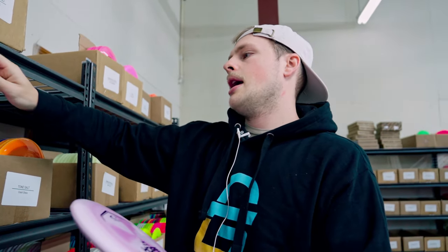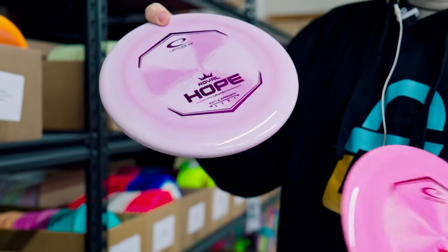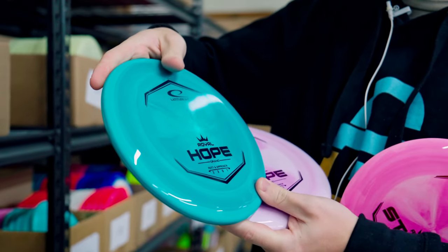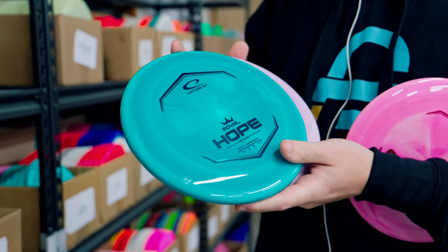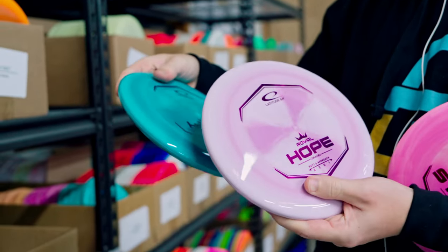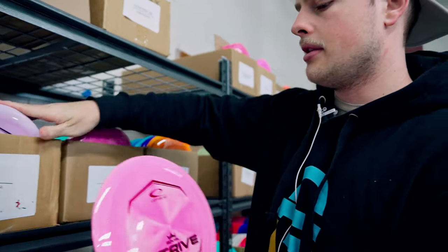Now some things dropping today — very exciting. We've got the Royal Hope and the Royal Strive. The Hope is a putter they've had out already but never in this premium plastic. We've got a bunch of colors and it looks amazing. Royal plastic is probably my favorite plastic that exists. This putter is really straight — as a thrower it's going to go dead straight, and it feels great in the hand. A nice comfortable beadless putter.